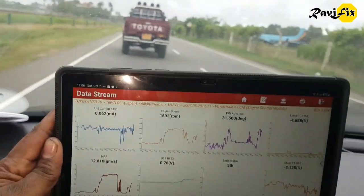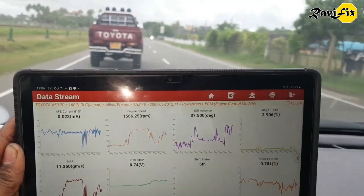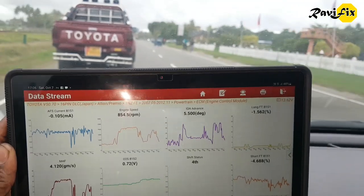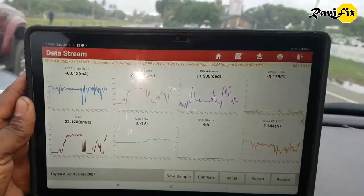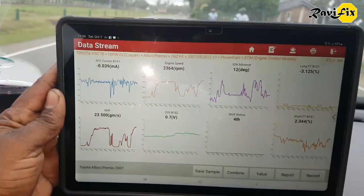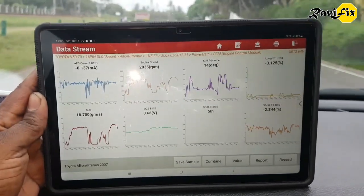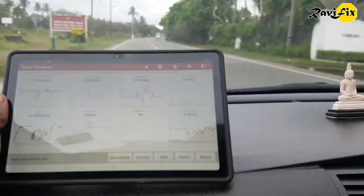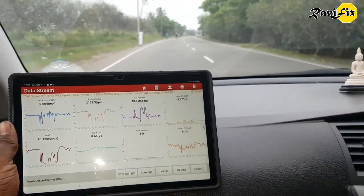We went on a test drive and the scan data looks good — no heavy fuel trim, which means no more system too rich code or check engine light. The customer also expressed that he feels smooth and better pulling power, and there is no more knocking sound either. So this car is fixed. Thank you for watching — stay subscribed for more diagnostic videos.